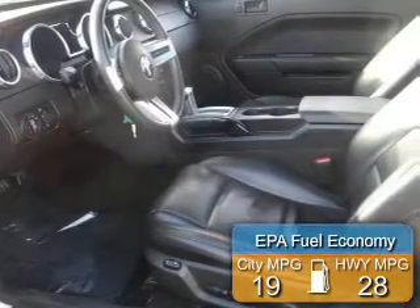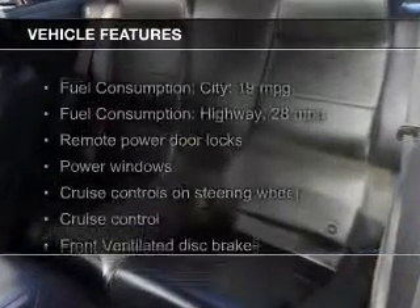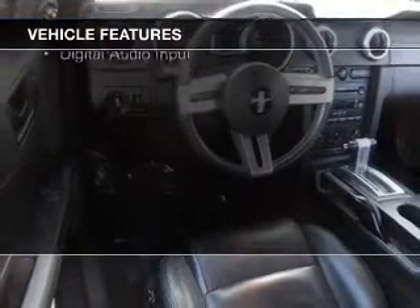Great fuel efficiency saves you money by requiring fewer trips to the gas station. The features include a power convertible top, digital audio input, steering wheel controls, a premium sound system, and aluminum rims.